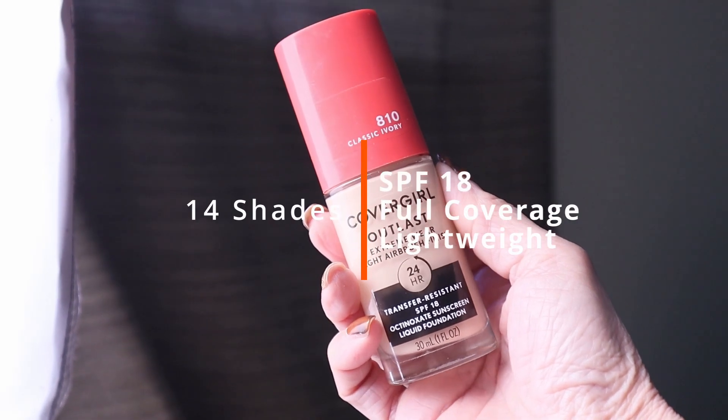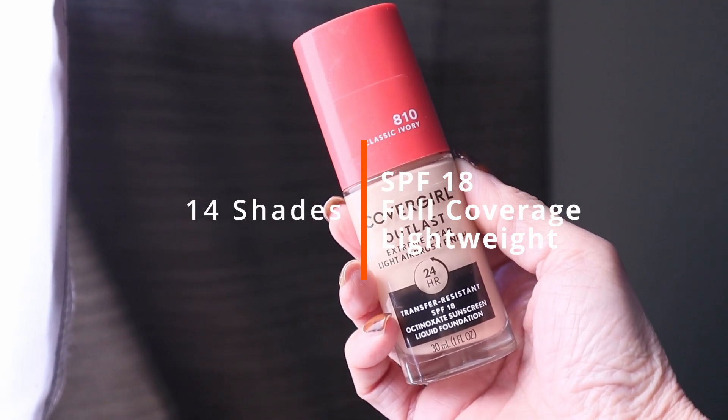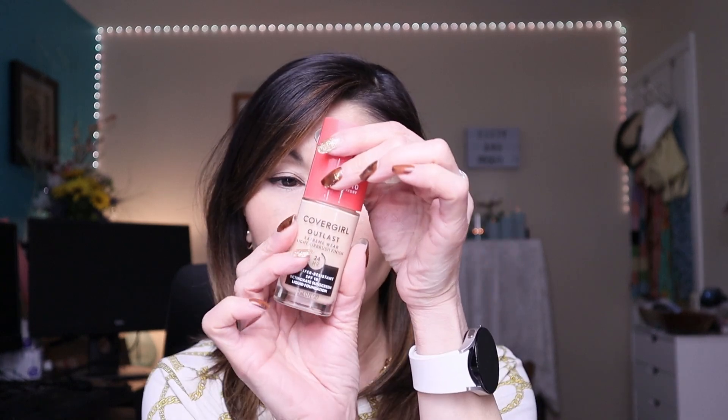If you're looking for a foundation with a little bit more coverage — and I'm talking full coverage — that also is transfer proof with fantastic longevity, this looks so pretty on the skin. It's a classic. It's the CoverGirl Outlast Extreme Wear Light Airbrush Finish Foundation. It is transfer resistant with an SPF of 18. I'm in the shade Classic Ivory. This has been around forever — I think they reformulated it because it's so beautiful on the skin. It comes out in a pump and it's quite liquidy. This is such beautiful coverage, it lasts all day, it doesn't transfer, and it looks really good on mature skin. This is one of my all-time favorite full coverage foundations.